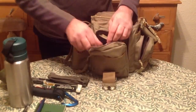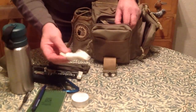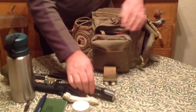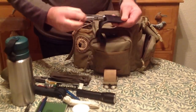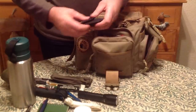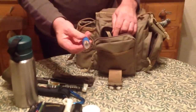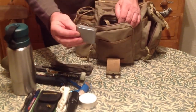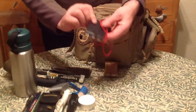In this pouch at the front there's a big candle, some more cordage, a nice big flashlight, and a Leatherman — can't beat them at all. Also some waterproof matches, compressed duct tape, and a compass.